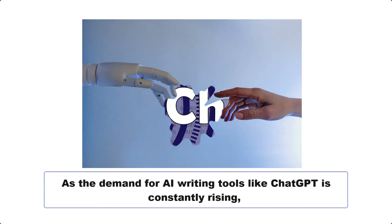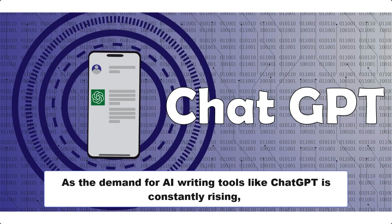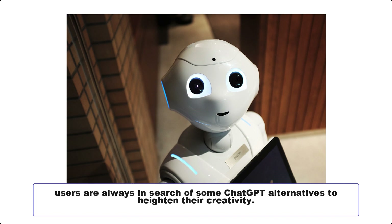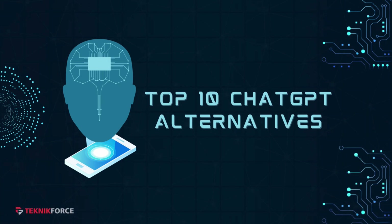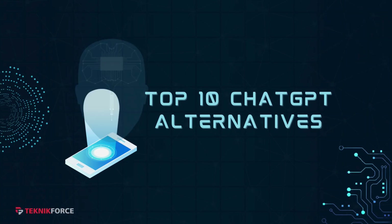As the demand for AI writing tools like ChatGPT is constantly rising, users are always in search of ChatGPT alternatives to heighten their creativity. Keep on watching as we run down the top 10 ChatGPT alternatives which can make your life easy.